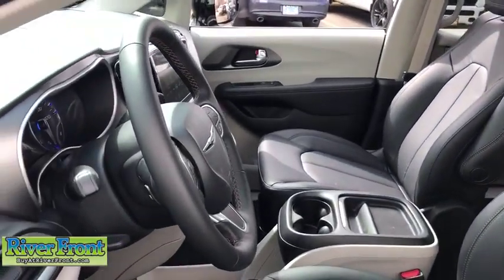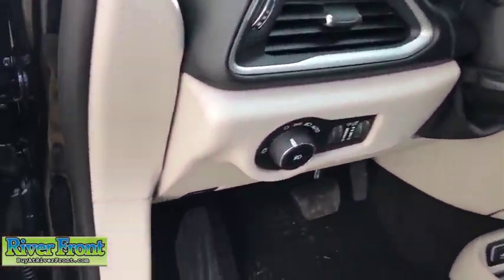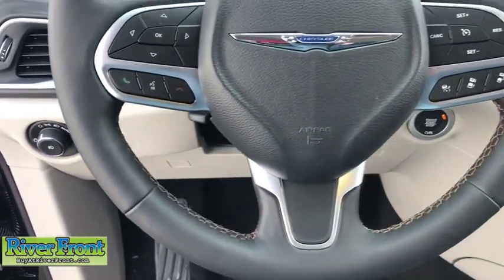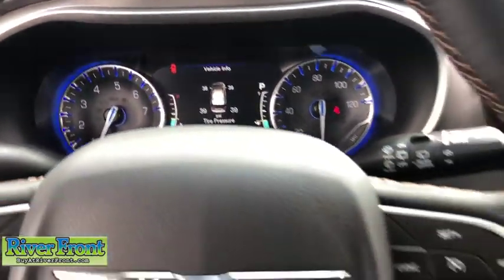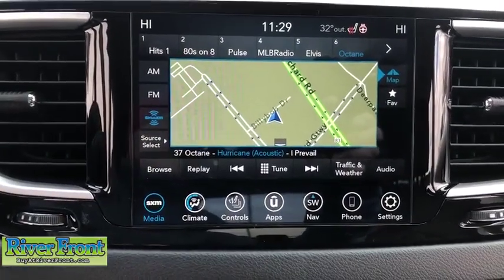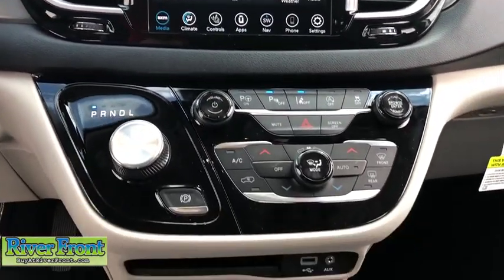Here are some of this vehicle's great options: power liftgate, traction control, dual airbags, leather-wrapped steering wheel, power steering, four-wheel disc brakes, universal garage door opener, heated front seats, electronic stability control, fog lights, compass, heated steering wheel, trip computer, rear window defroster, security system, power windows, brake assist, overhead console, and panic alarm.